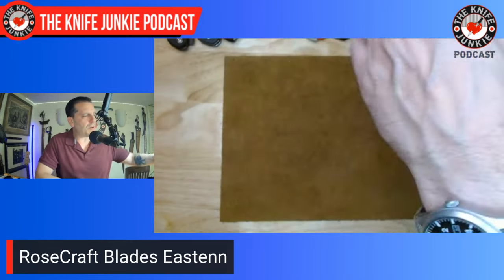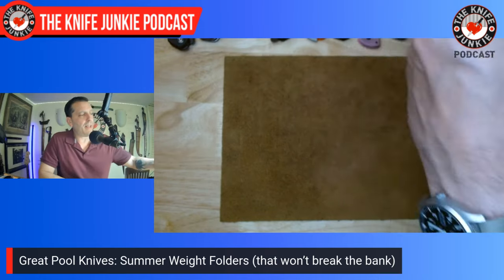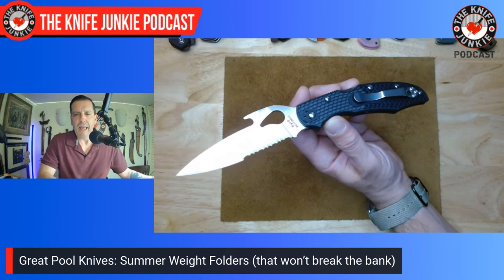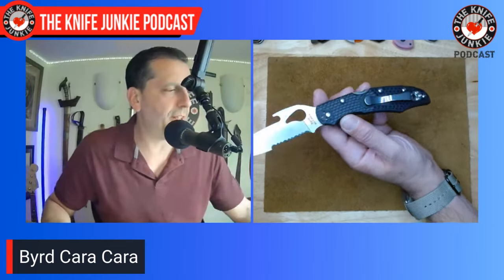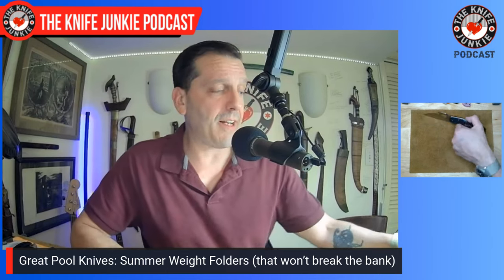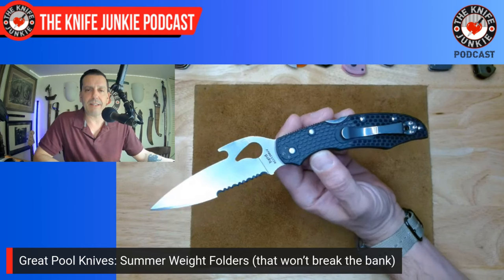The Bird Cara Cara might be the 2024 pool knife of the year — it's been getting a lot of carry period. The Rosecraft Easton is $60, and the Bird Cara Cara is $48. These knives from Rosecraft are super high quality yet kept very inexpensive.